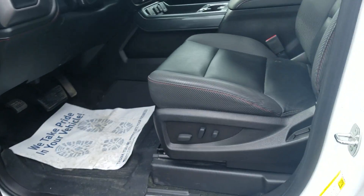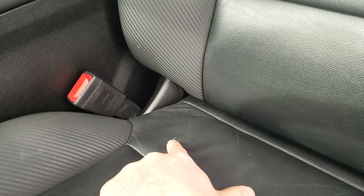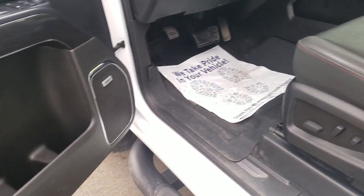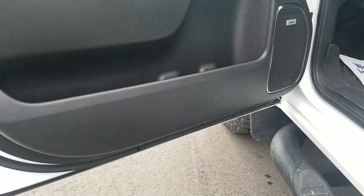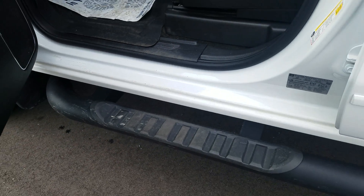On the front driver interior, it is in good condition. There is a little bit of a scratch right there on the leather interior. From people getting in and out, there are also a couple of scuffs right there on the door as well.